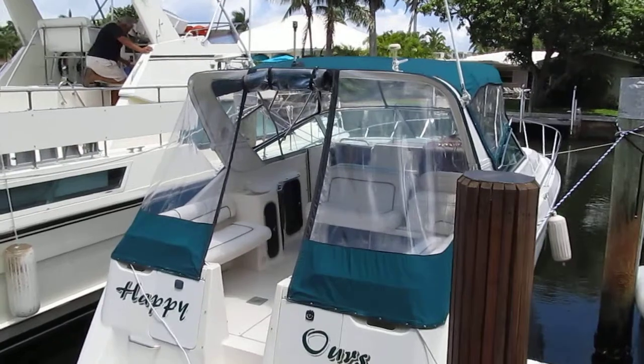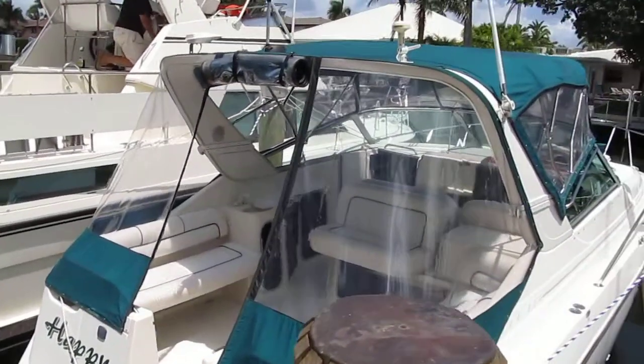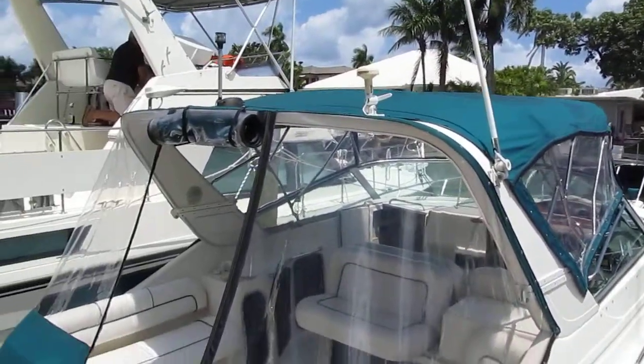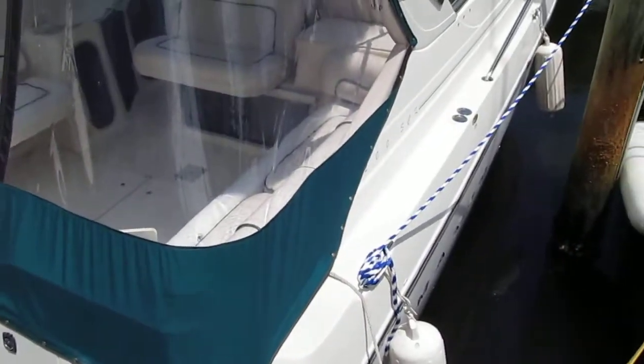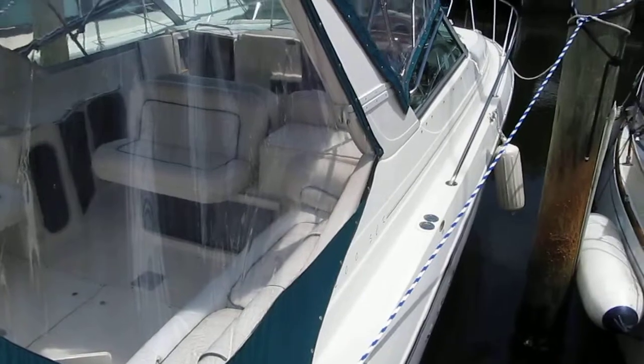She has twin Mercruiser 5.7s with about 300 hours, new risers, new manifolds, new canvas on the exterior. Paint is in good condition, stainless is in good condition, exterior cushions are all in good condition.